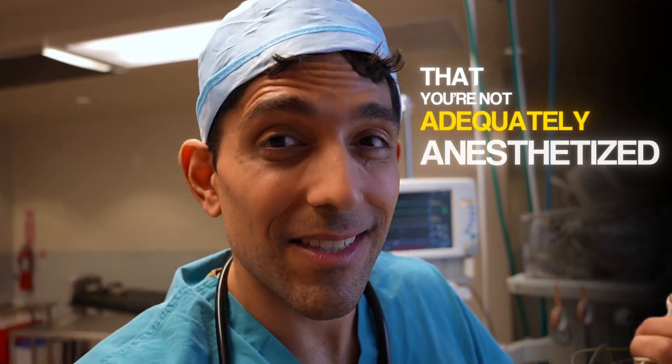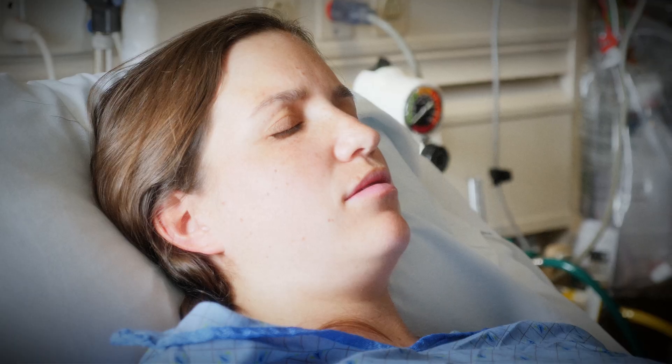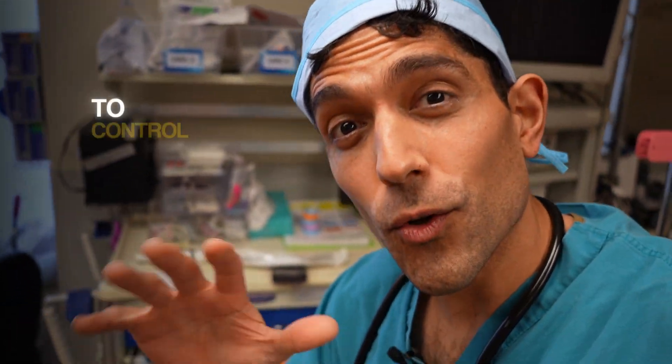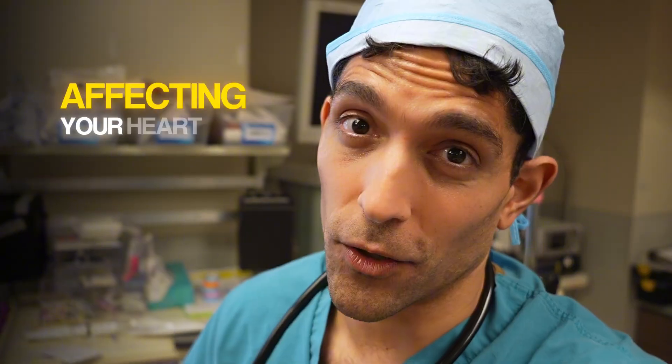The higher the heart rate and blood pressure, the higher the chance that you're not adequately anesthetized and might be feeling some of that pain. The lower the heart rate and blood pressure, usually it means you're not awake, but there are many exceptions. Many of our medications to control heart rate and blood pressure, like metoprolol and labetalol, can alter heart rate in a way that we can't use those signals as precisely as if you weren't on those medications.